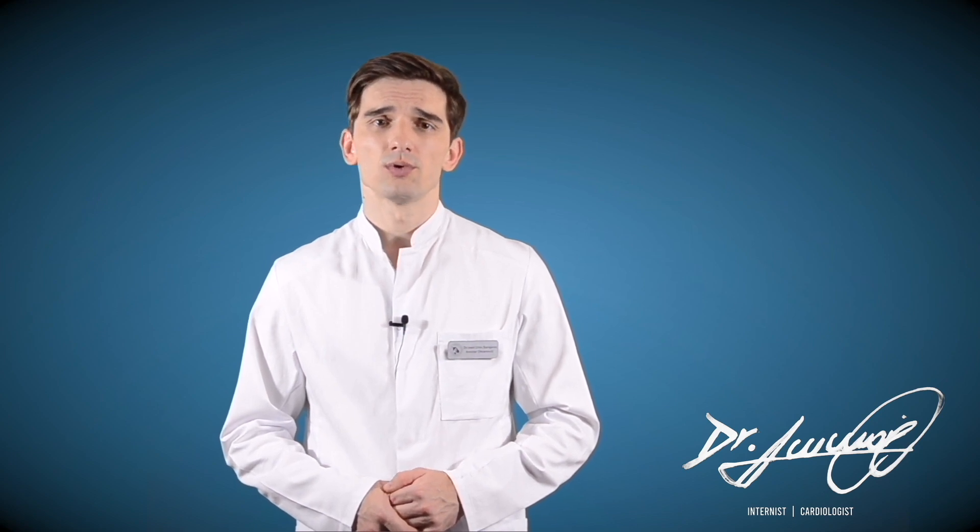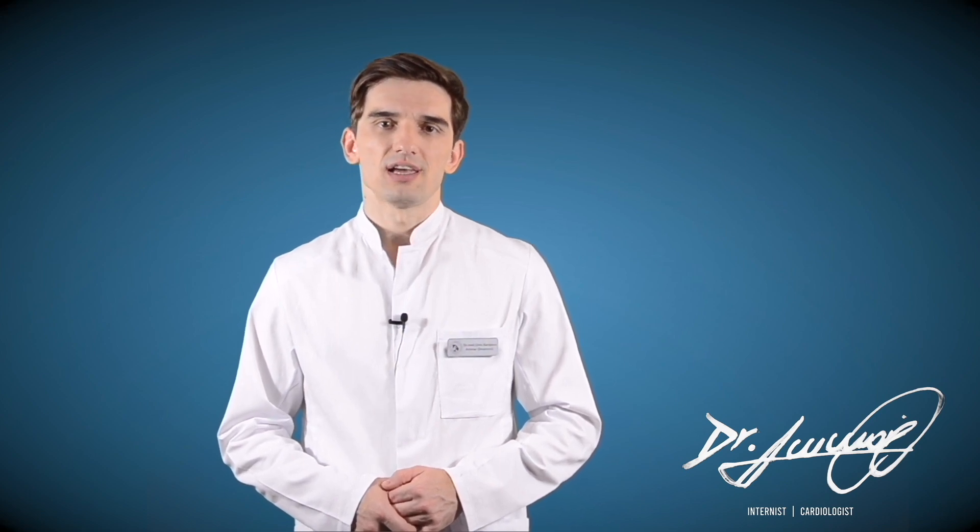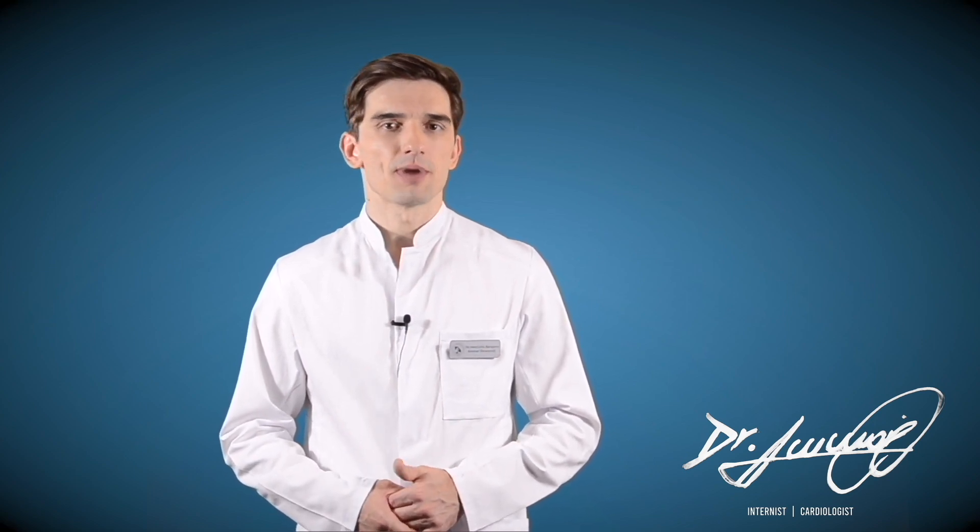How can I lower my blood pressure? If your doctor or nurse has prescribed blood pressure medicine, the most important thing you can do is to take it. If it causes side effects, do not just stop taking it — talk to your doctor or nurse about the problems it causes. They might be able to lower your dose or switch you to another medicine. If cost is a problem, mention that too; they might be able to put you on less expensive medicine.